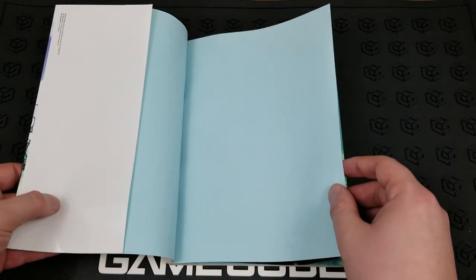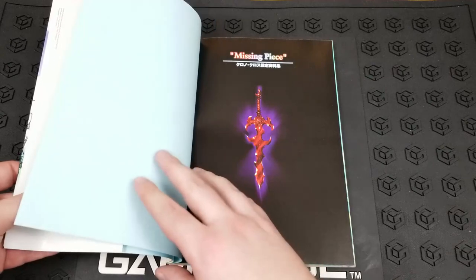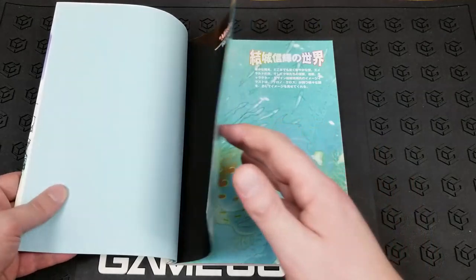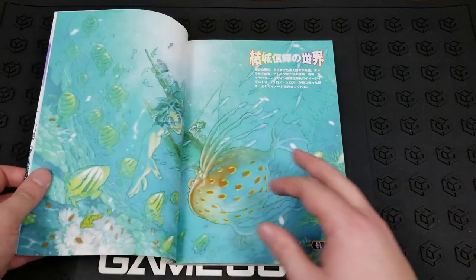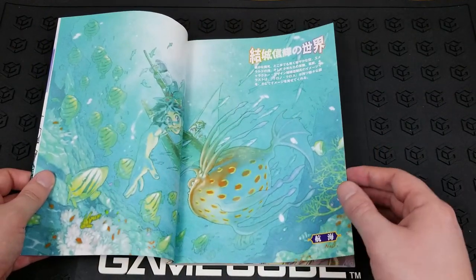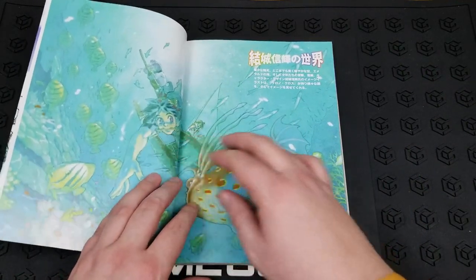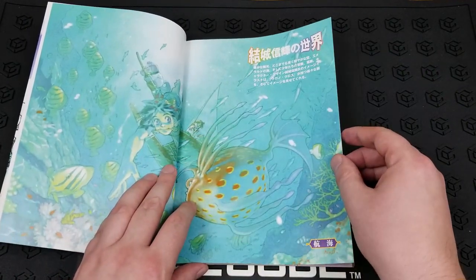Chrono Cross is one of my all-time favorite role-playing games. I remember picking it up basically right when it first came out, and even though it, at least the first portions of the game, didn't have much to do with Chrono Trigger, I still thought it was an excellent game on its own and ended up being a pretty worthy sequel.